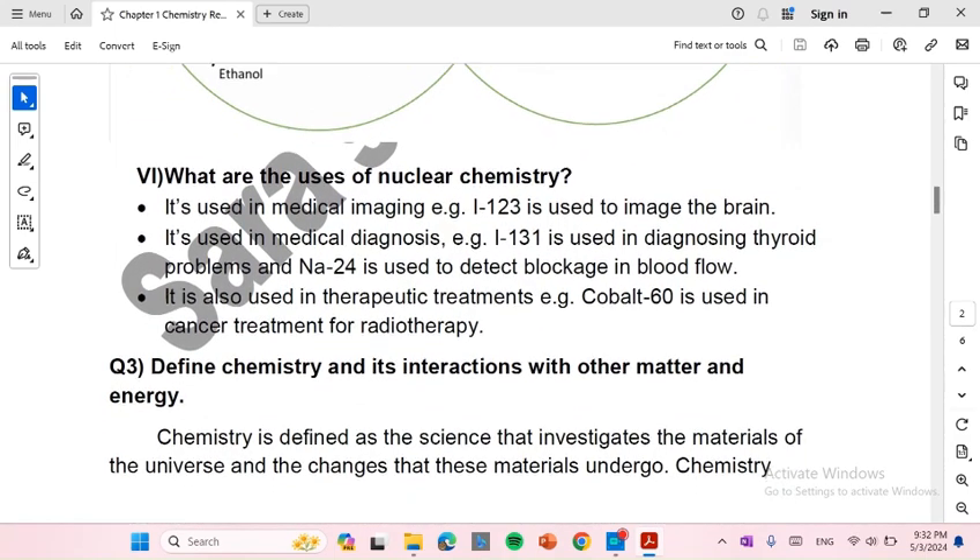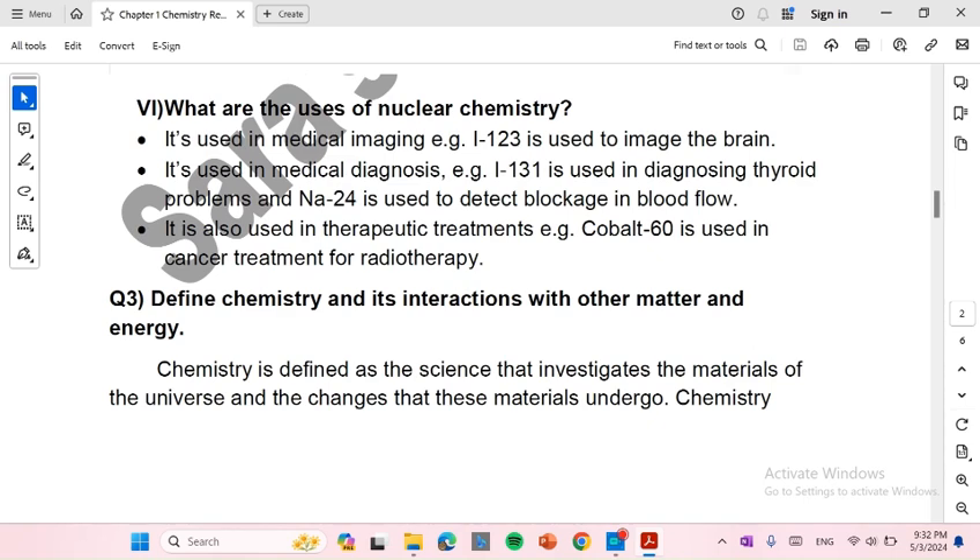What are the uses of nuclear chemistry? It is used in medical imaging. For example, iodine-123 is used to image the brain. Nuclear chemistry is also used in medical diagnosis. For example, iodine-131 is used in diagnosing thyroid problems, and sodium-24 is used to detect blockage in blood flow.